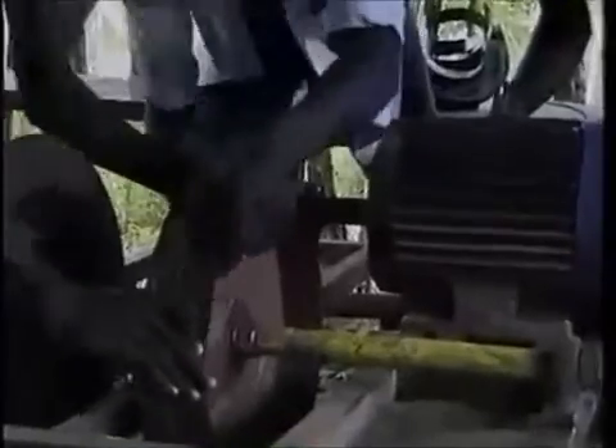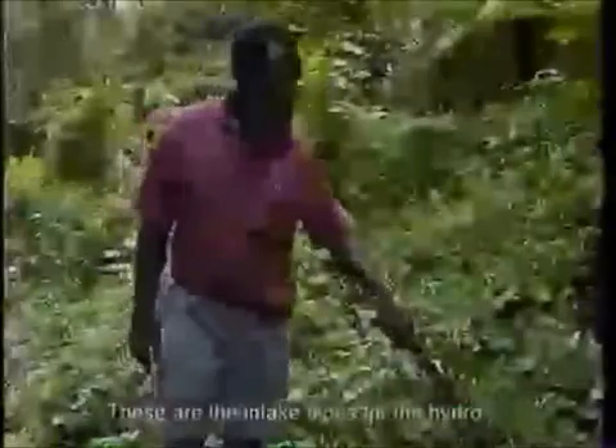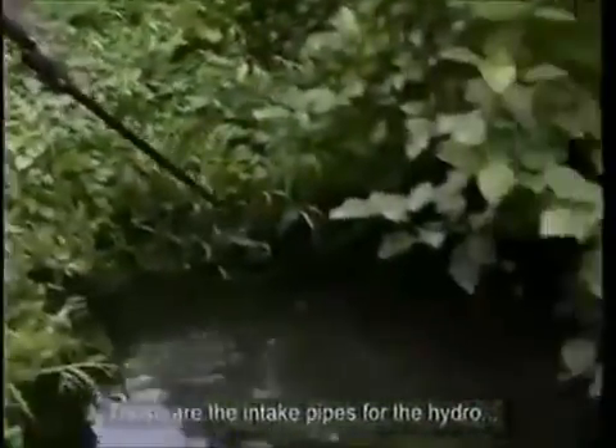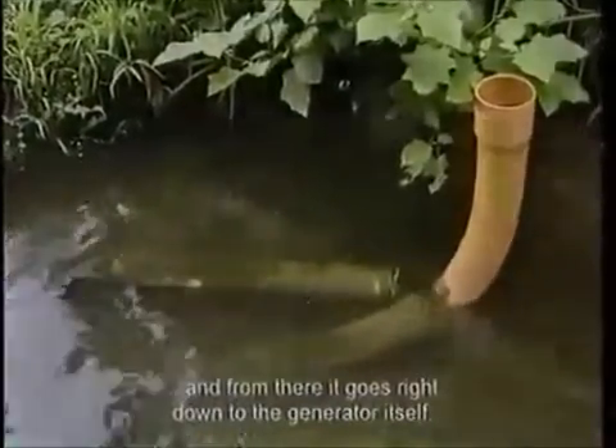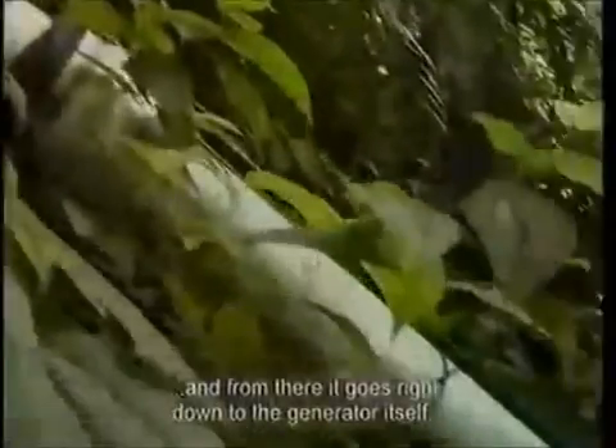The islanders have dragged the mine's debris, sometimes for weeks across the mountains, to create this sort of setup. And it's in places like this that they've cobbled together their own ecological power supply: hydroelectricity. These are the intake pipes for the hydro, and from there it goes right down to the generator itself.